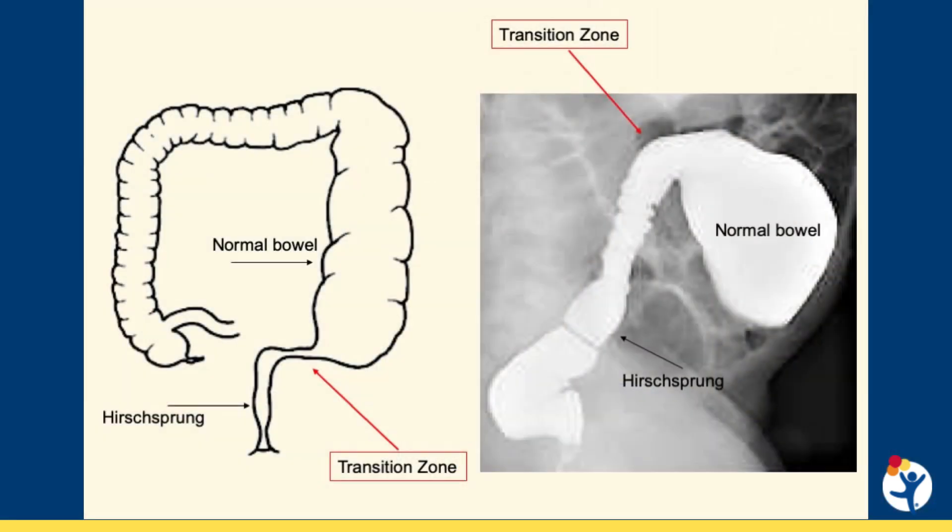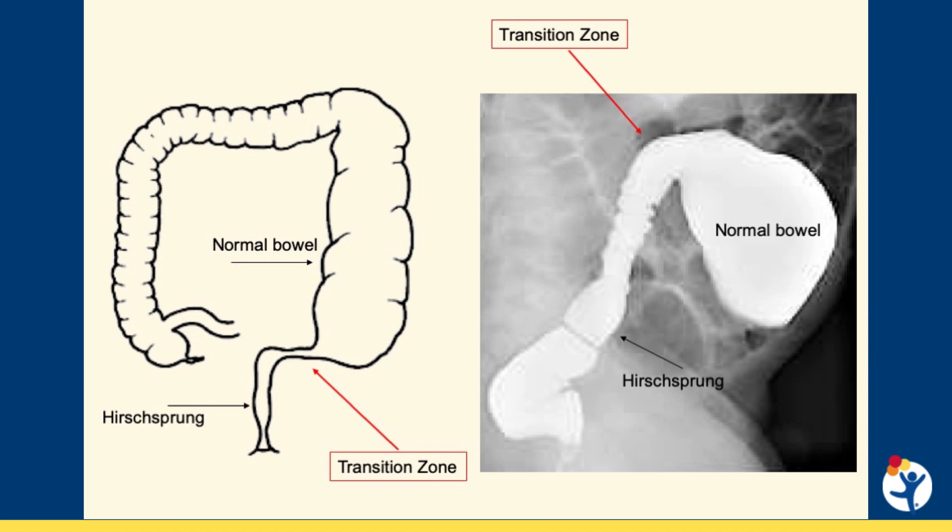This radiologic study is performed with a unique technique for Hirschsprung's. The goal of the contrast enema is to demonstrate the spastic rectum or rectosigmoid followed by a dilated large bowel. We call this area the transitional zone. We can estimate the length of the segment with Hirschsprung's disease and plan the type of operation.